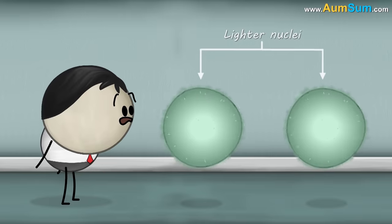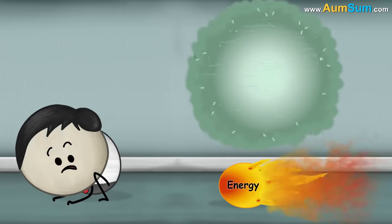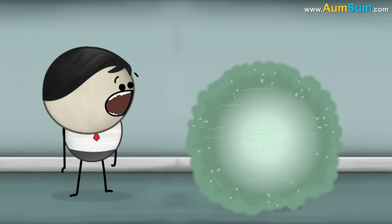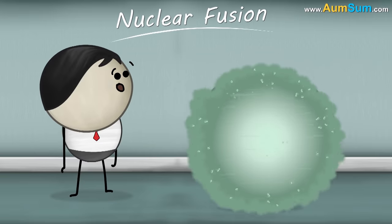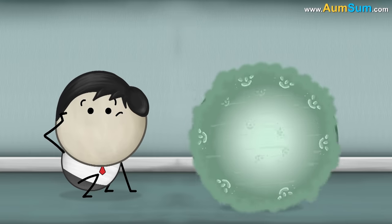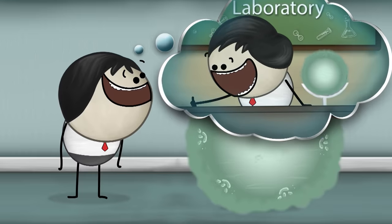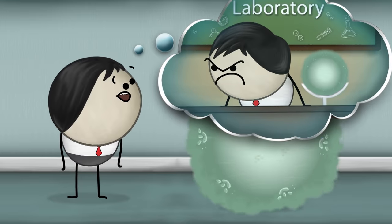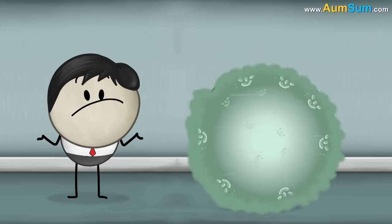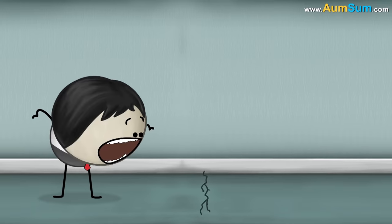When two lighter nuclei combine to form a heavy nucleus, a large amount of energy is released. This process is called nuclear fusion. Nuclear fusion takes place in the sun.